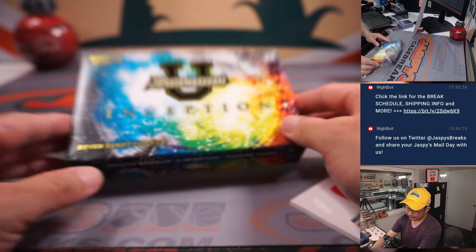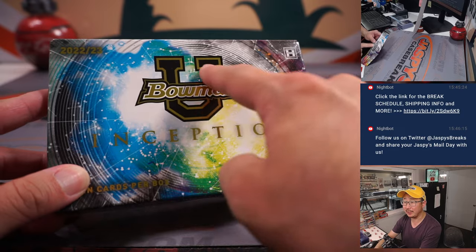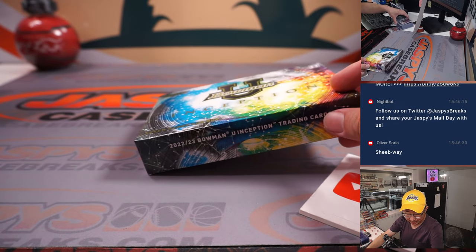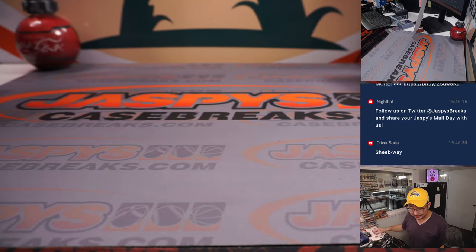There you go, gang — nice fun little break of Bowman University Inception. Is he going to get drafted this year? He's going to be on an NBA team. I'll commit that to memory. All right, that was Break 13, in the books. I'm Joe for JaspeysCaseBreaks.com — see you next time for the next break. Bye-bye.